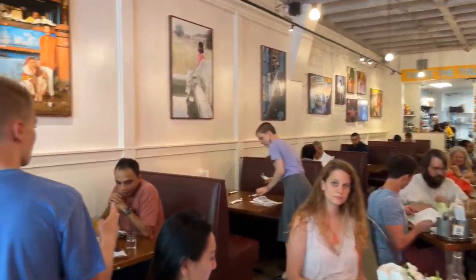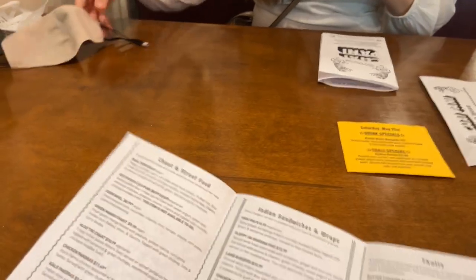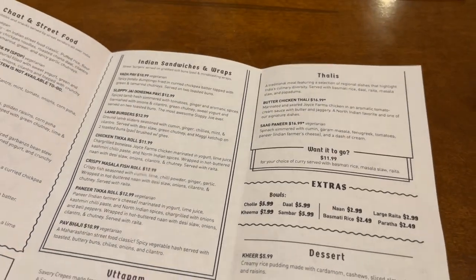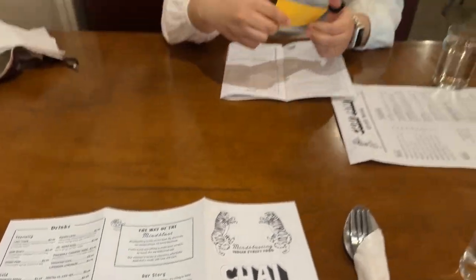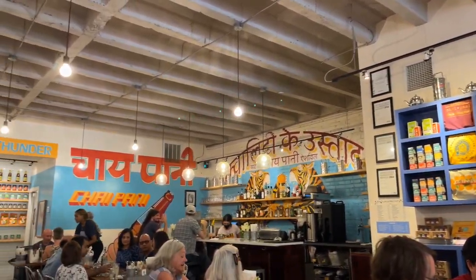We are going to our table. We are at the table and this is their menu. They have amazing decor — it's a pure authentic Indian theme.